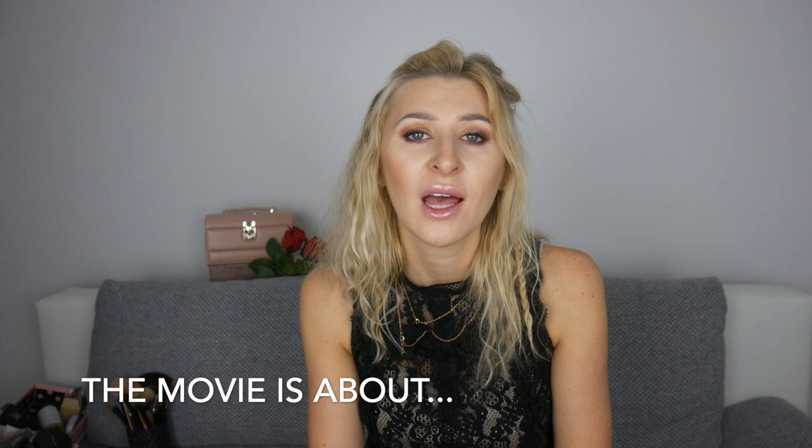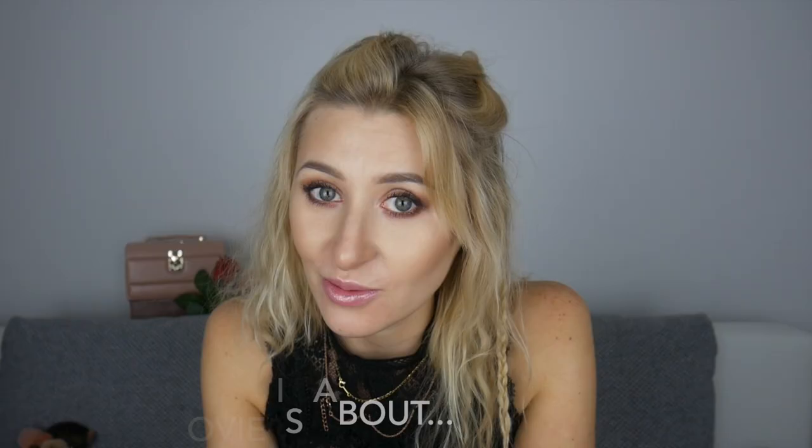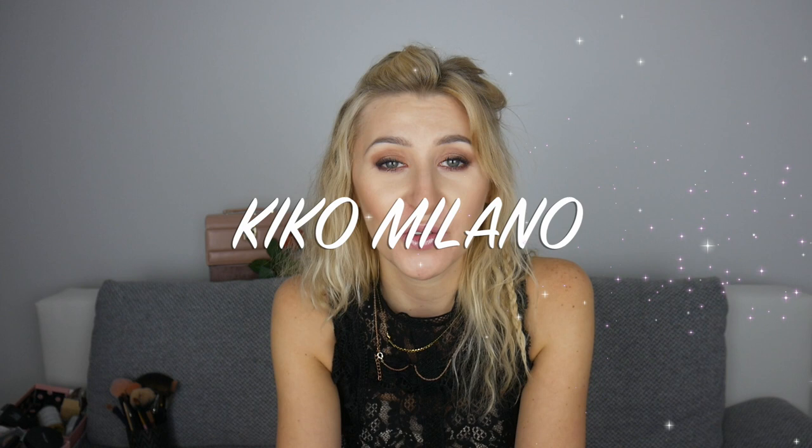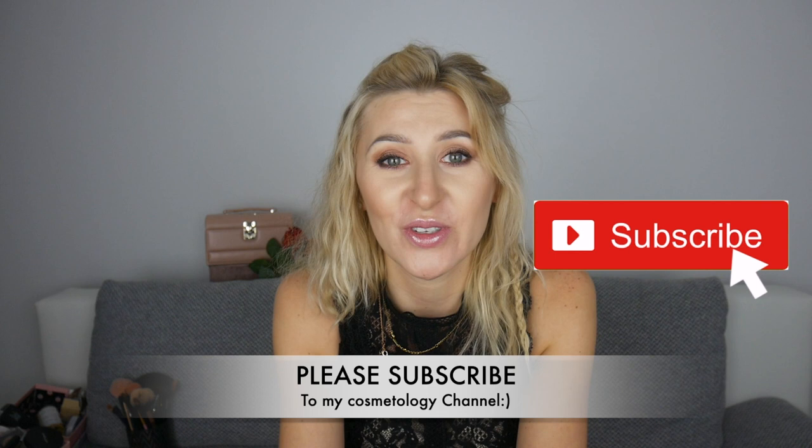This video is not sponsored at all — it's just my geeky discovering and willingness to share with you what is good on the market and what is not, and how the companies that we buy from treat the environment. Hi, welcome to the Cosmetology channel. My name is Kate, and I'm a cosmetologist. Today we're reviewing Kiko Milano — this is the first episode of a series about sustainability, environment, and cosmetic brands. If you want to stay on this journey, make sure you subscribe and have the notification bell on.